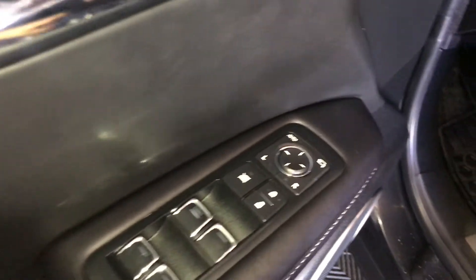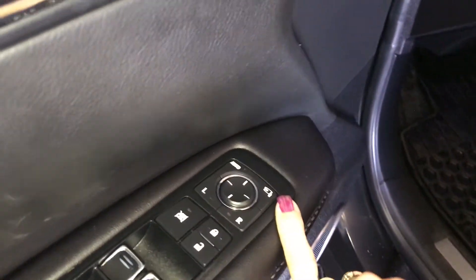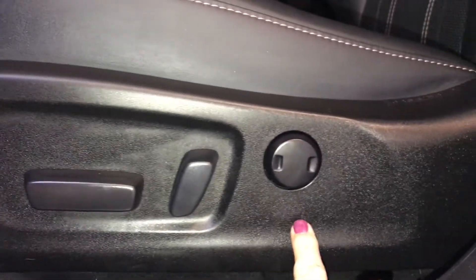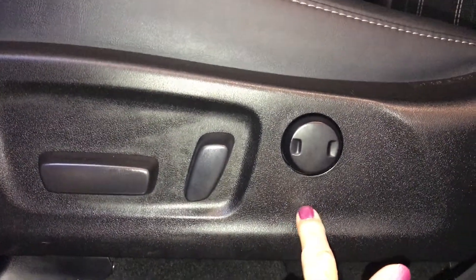On your driver's door you have power windows, locks, inside mirrors, and power folding. Your driver's seat is powered with lumbar support, and the passenger side has one too.